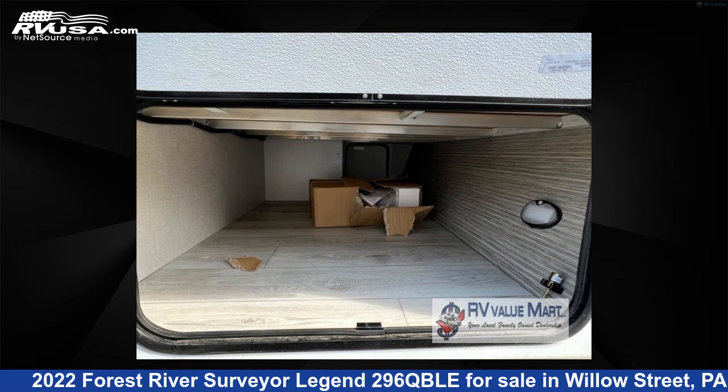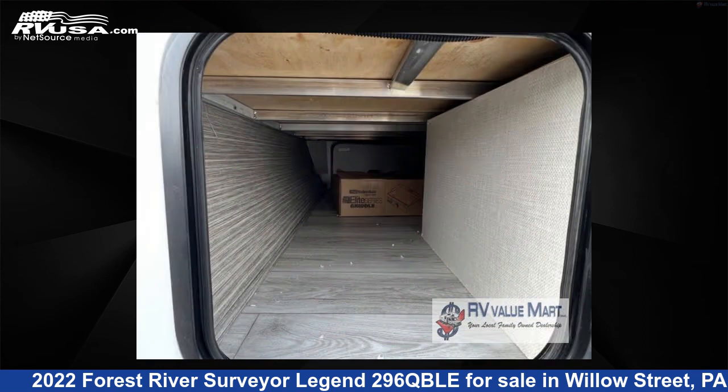For more information and pricing on this unit, and to see all units available for sale by RV Value Mart, visit rvusa.com.